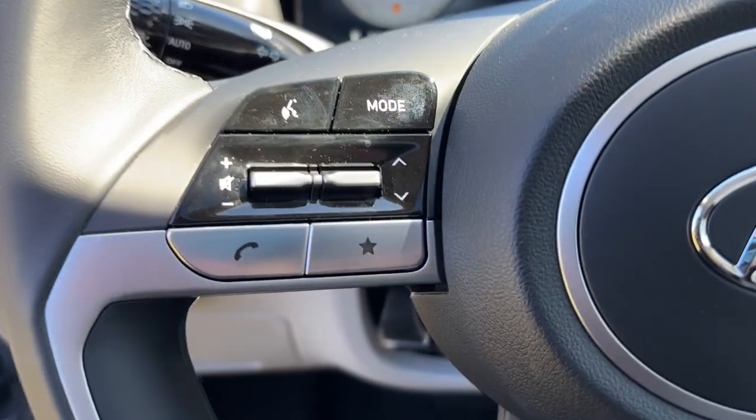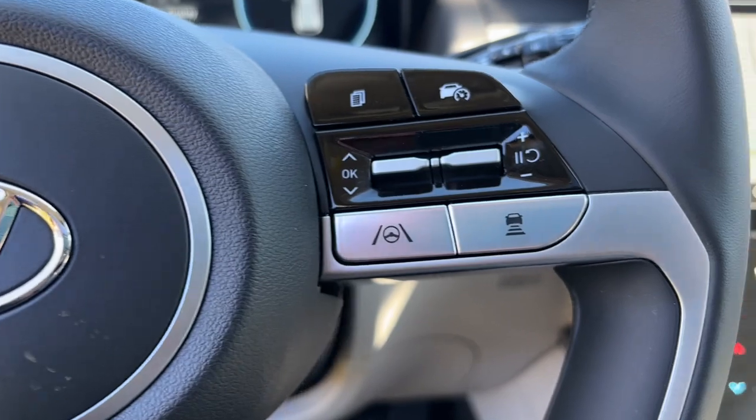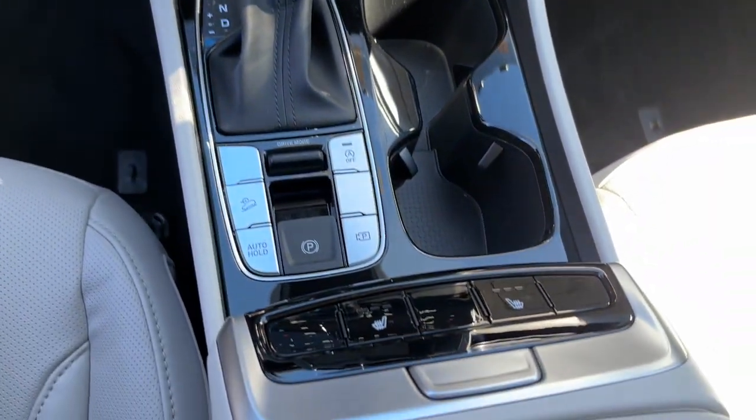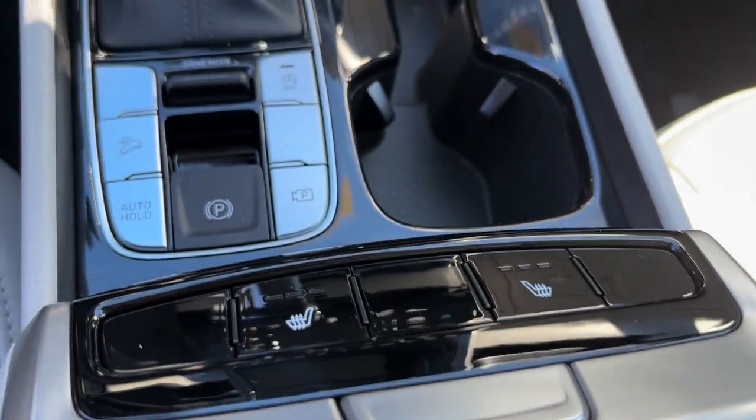The following are some of this vehicle's highlighted options: Apple CarPlay and/or Android Auto, Sun Moonroof, Navigation System, Aluminum Wheels, Leather-wrapped Steering Wheel.